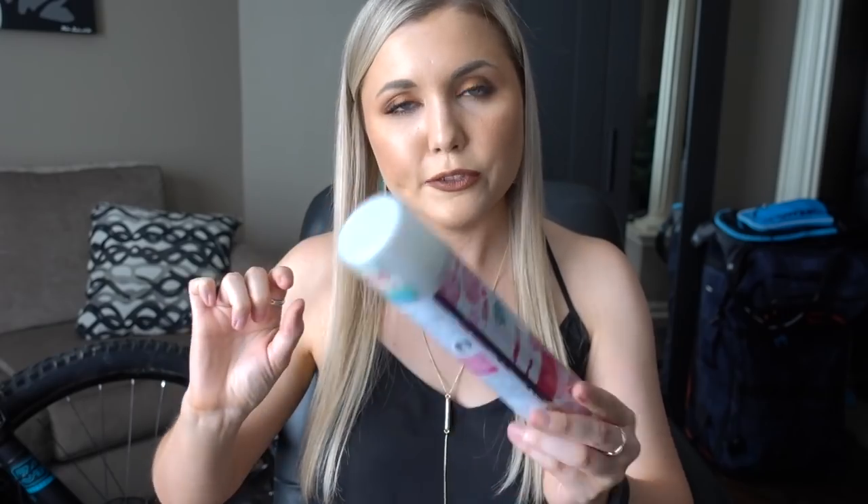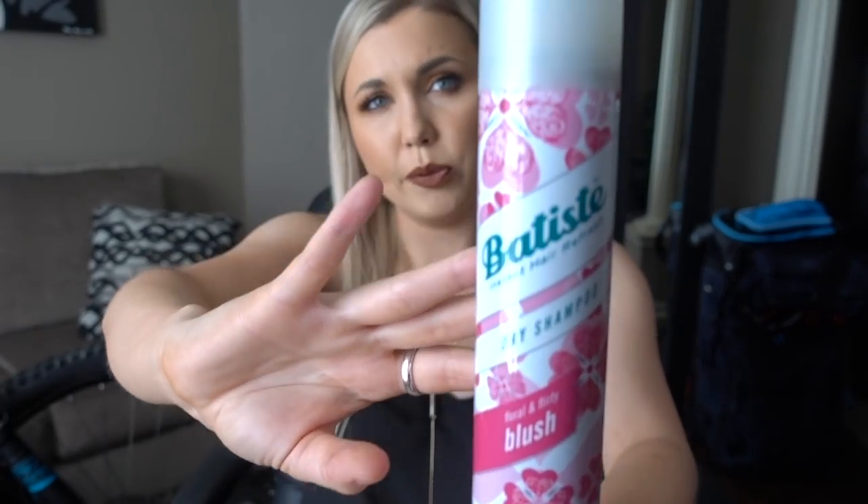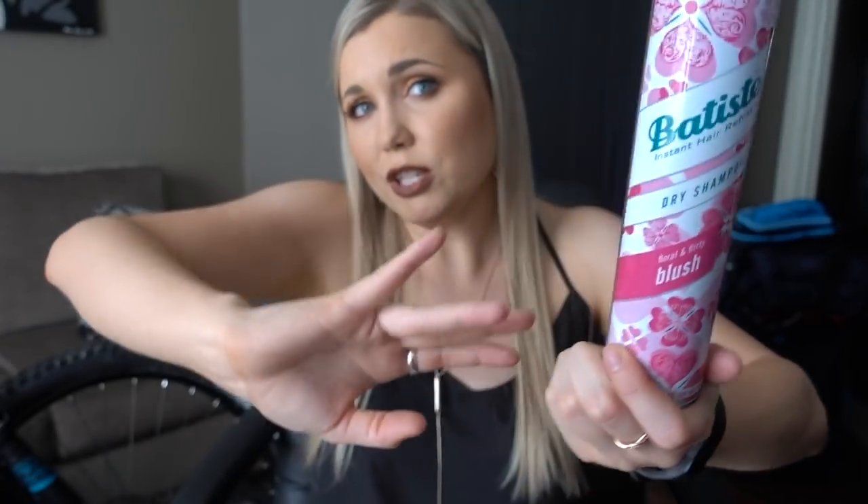Next I have a dry shampoo — this is the Batiste Floral and Flirty Blush Fragrance Dry Shampoo. This is my favorite dry shampoo so far that I've ever used. I constantly go through cans of these. It leaves a bit of a white residue, but it's fine because my hair is blonde so that kind of works out, especially in between highlights. It does the job and it smells good.